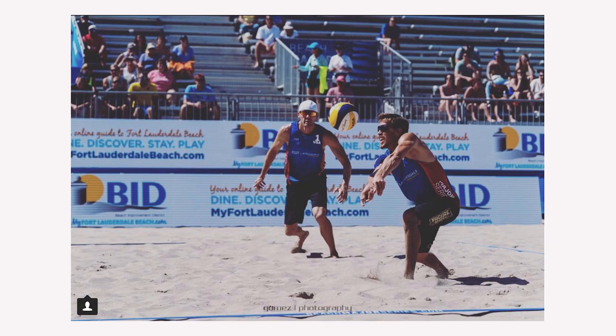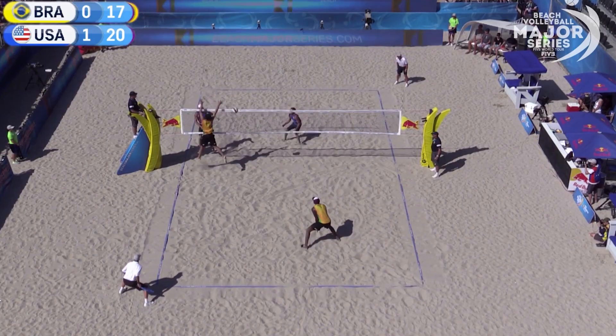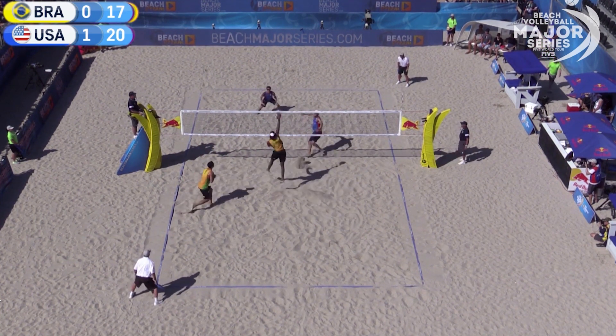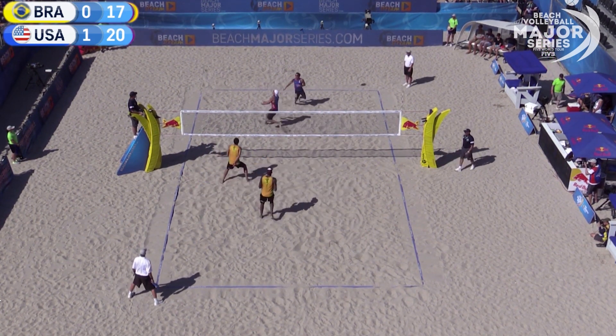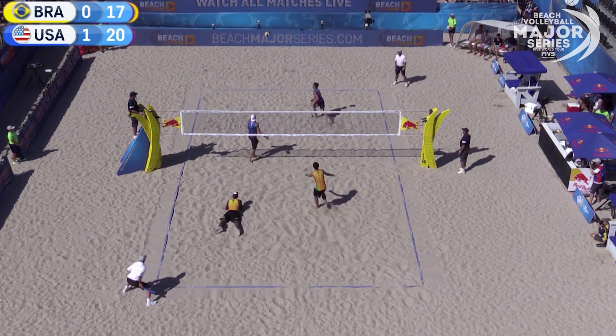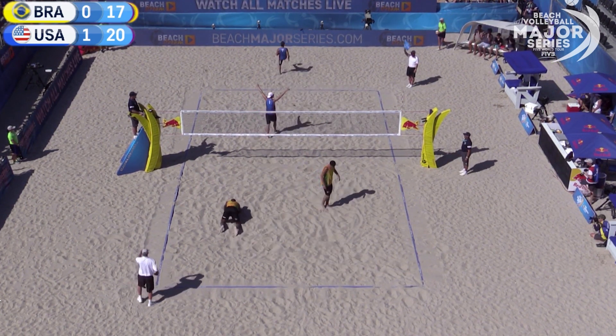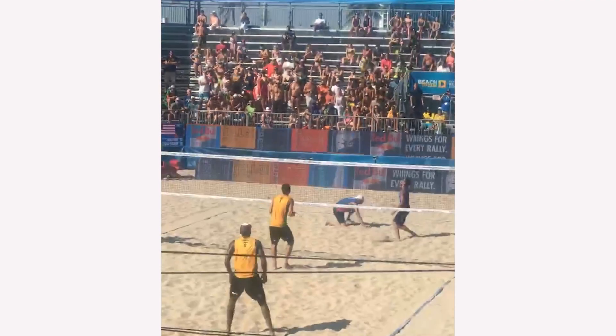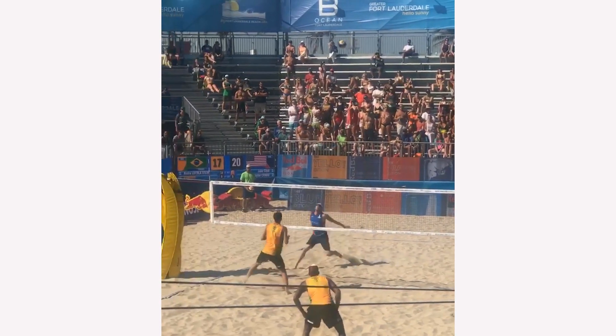Finally for the men's side, we have Taylor Crabb, who did the phone video earlier, and Jake Gibb, who were seeded 18th in the tournament. They ended up beating Belgium in the first round, and then in the second round they had to play the number two seeded team in the tournament — Brazil's best team according to FIVB points — and they beat them in two. Congrats to them! They won their pool after being seeded third in their pool and advanced. U-S-A!